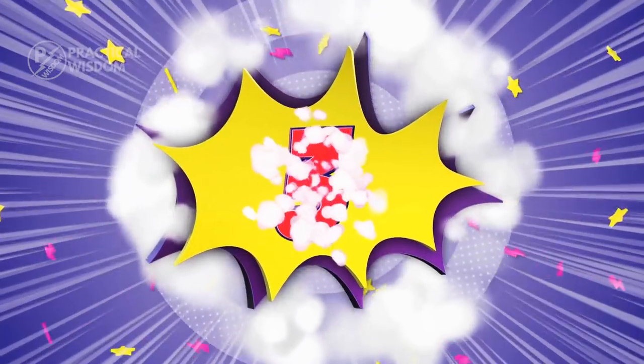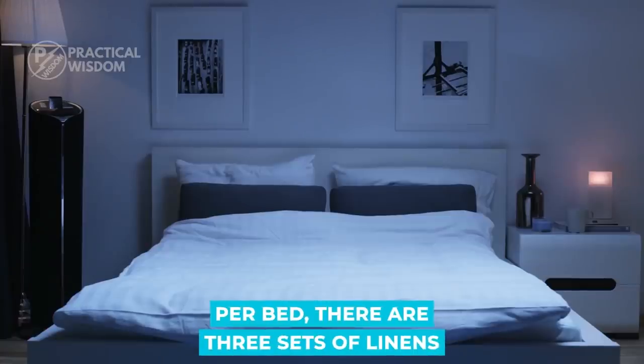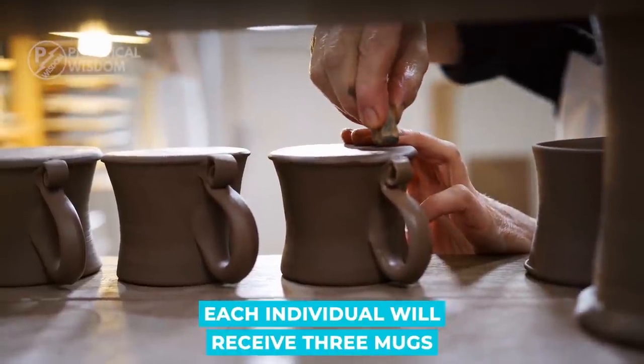If you're unsure of how many particular items you'll require, here are three general guidelines: per bed, there are three sets of linens, or two if you do laundry more often; each person receives three towels; and each individual gets three mugs.